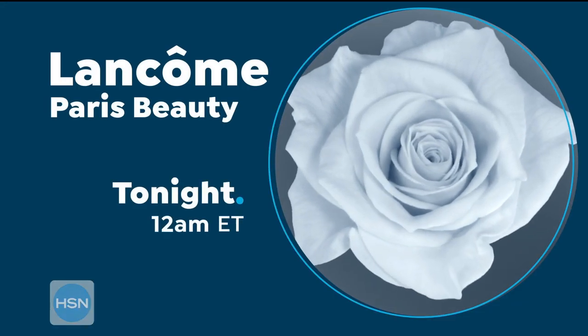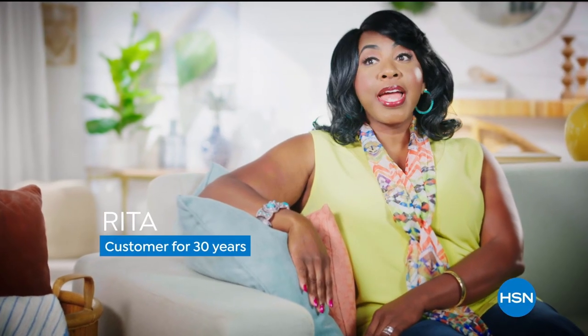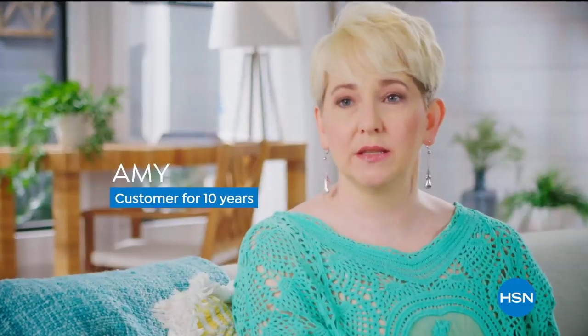Lancome Paris on HSN. HSN customer service is excellent — always pleasant, professional. The customer service reps are always very helpful, friendly, accommodating, and quick. Customer service has been consistently good and reliable.